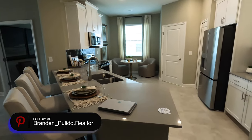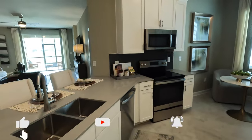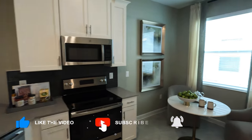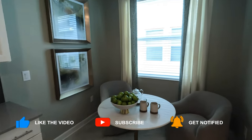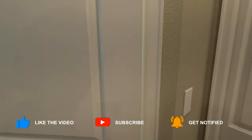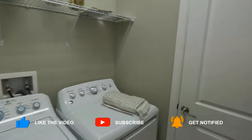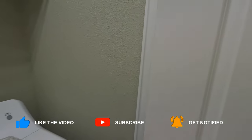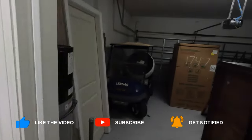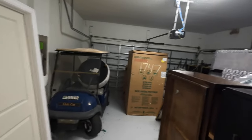This home does come with upgrades since this is a model, but the square footage and everything remains the same. We have a beautifully open kitchen. Coming through here we'll take a look at the laundry area, and this leads directly to the garage — two-car garage, definitely sufficient space.